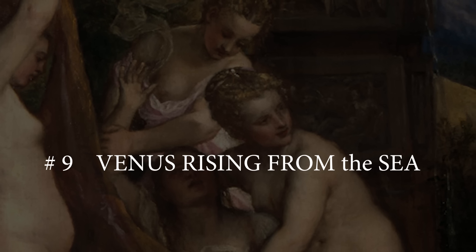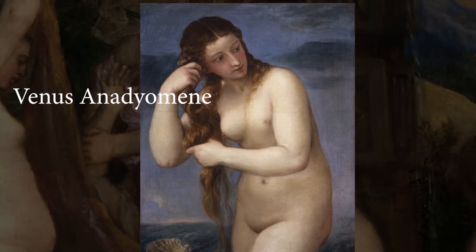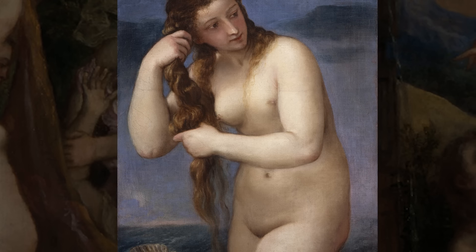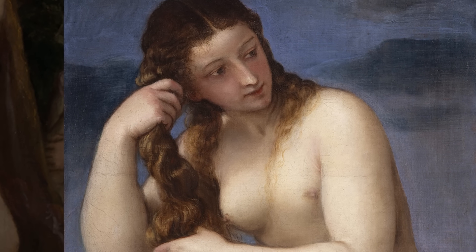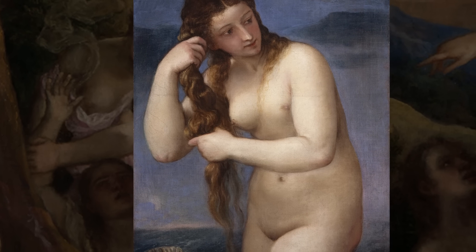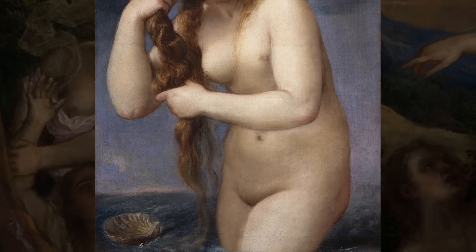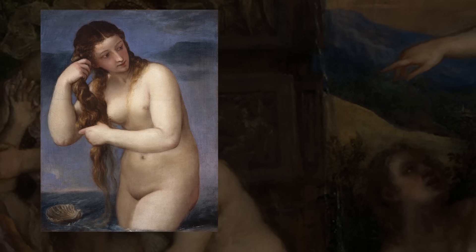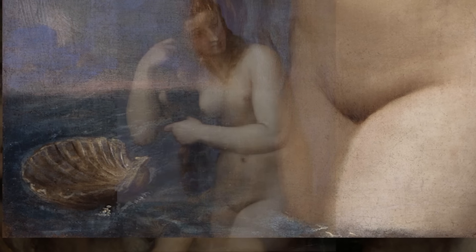Number 9: Venus Rising from the Sea. Venus Anadyomene, the Greek Venus rising from the sea, is a circa 1520 oil painting by Titian, depicting Venus rising from the sea and wringing her hair. Titian's Venus fills the canvas. The small shell floating on the water identifies the beautiful nude female as the goddess of love. The ancient Greek poet Hesiod described how Venus was born fully grown from the sea and blown to the shore on a scallop shell.